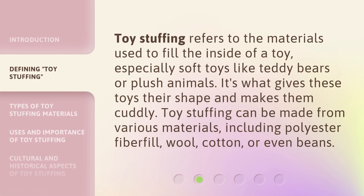Toy stuffing refers to the materials used to fill the inside of a toy, especially soft toys like teddy bears or plush animals. It's what gives these toys their shape and makes them cuddly. Toy stuffing can be made from various materials, including polyester fiberfill, wool, cotton, or even beans.